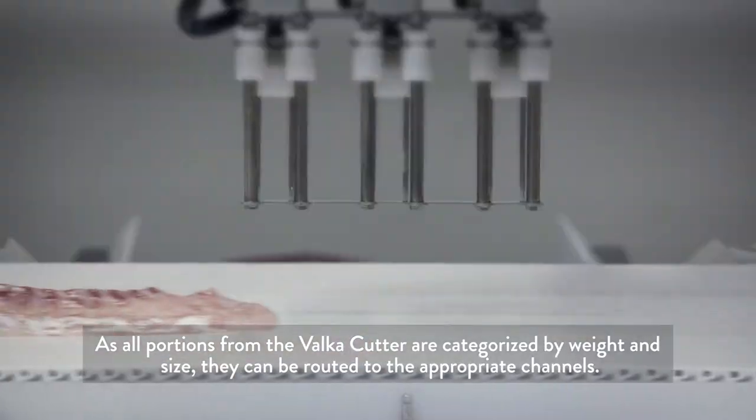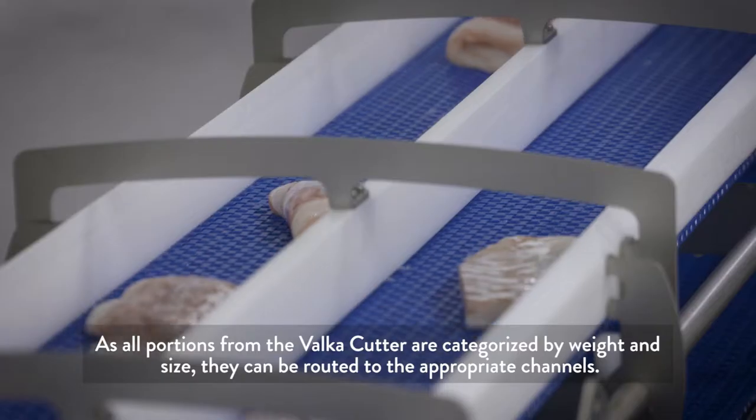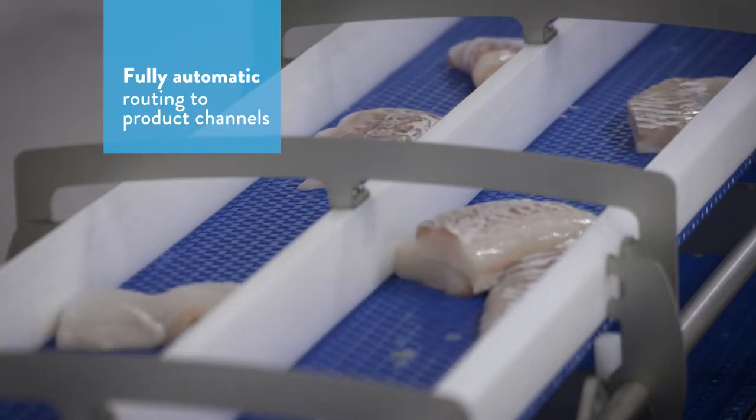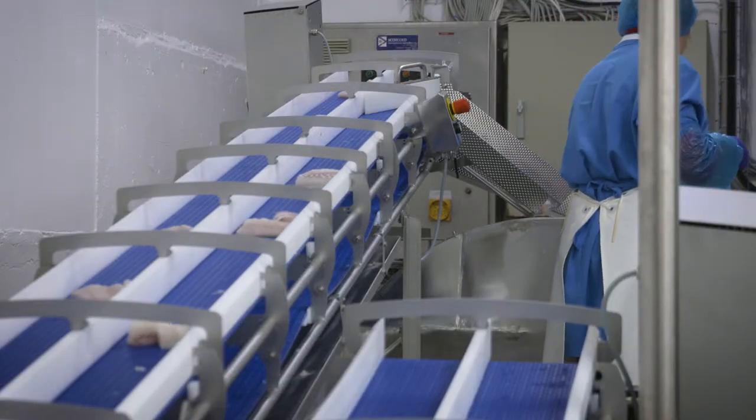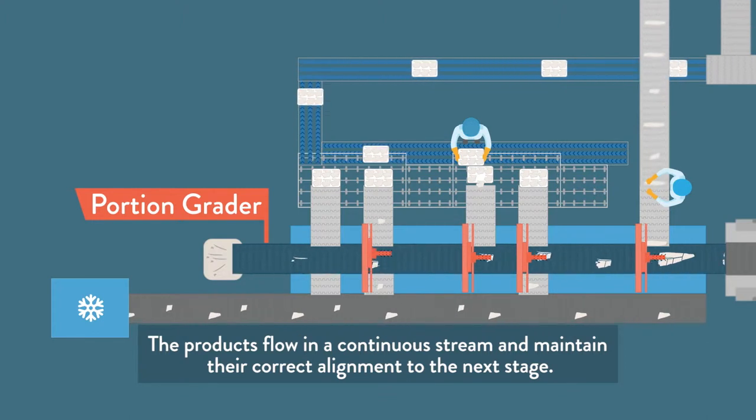As all portions from the Valka Cutter are categorized by weight and size, they can be routed to the appropriate channels. The products flow in a continuous stream and maintain their correct alignment to the next stage.